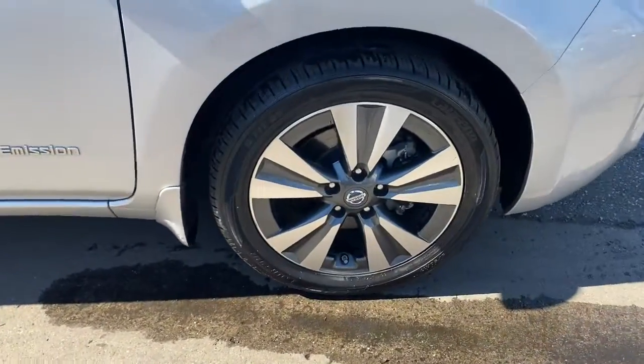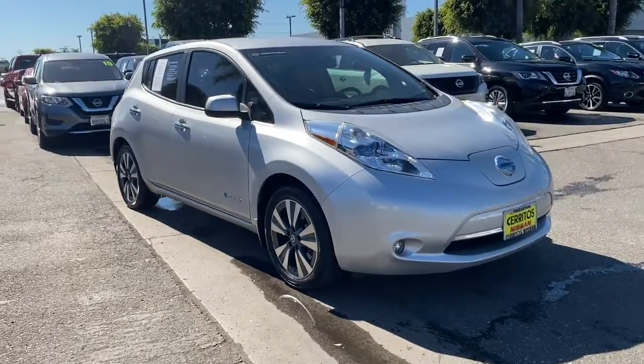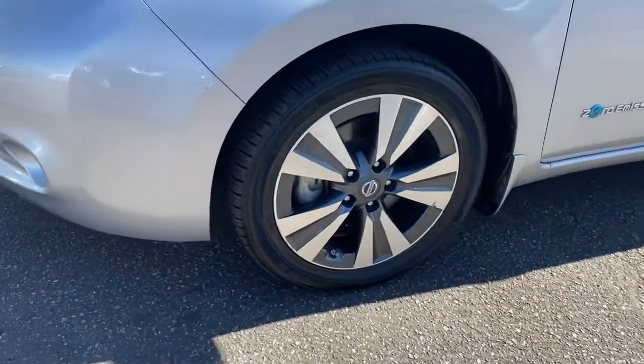These are just some of the great options this vehicle comes with: keyless entry, navigation system, backup camera, heated mirrors, heated rear seat, satellite radio, fog lamps, keyless start, Bluetooth connection, aluminum wheels.